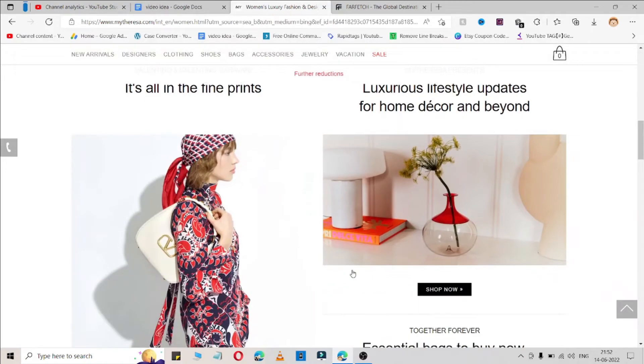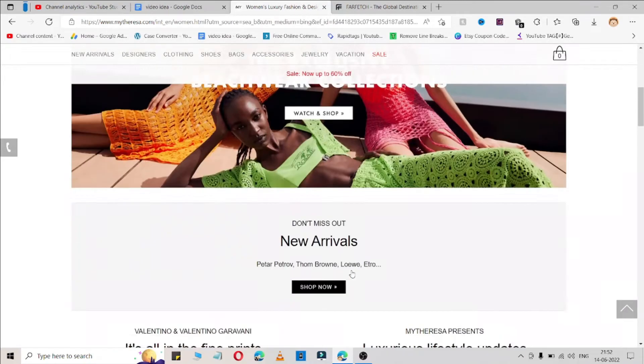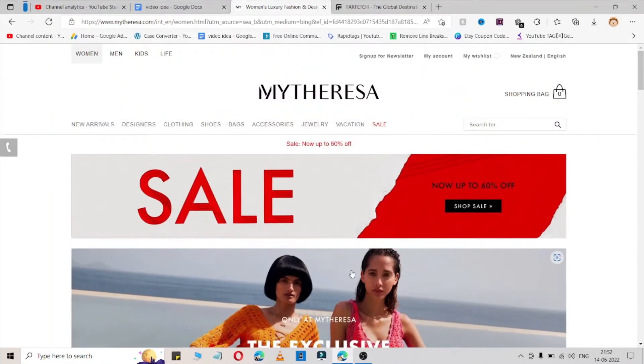If it is working for you, make sure you hit that like button and subscribe to my channel for more videos like this, because it takes time to find working coupon codes. Here is the full coupon code which is available for a limited time, so use it as fast as you can.